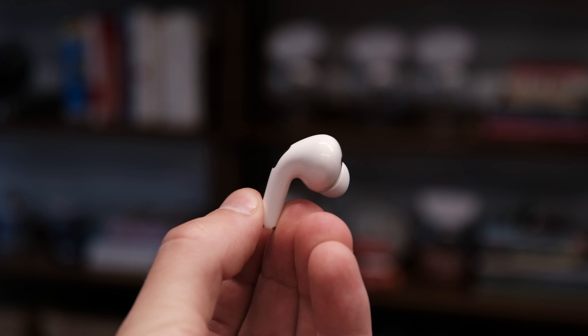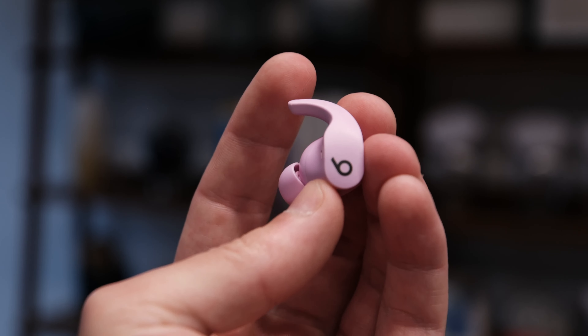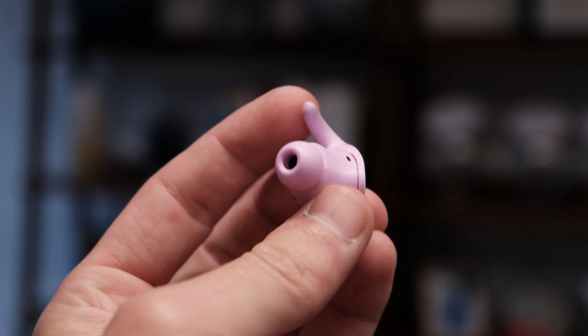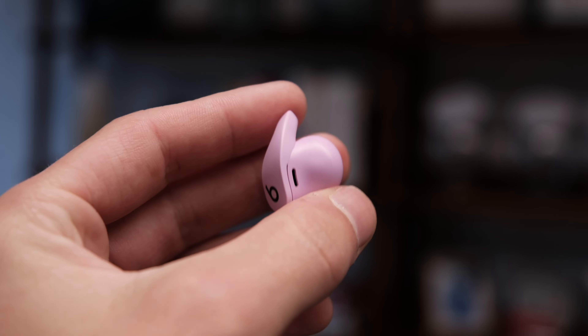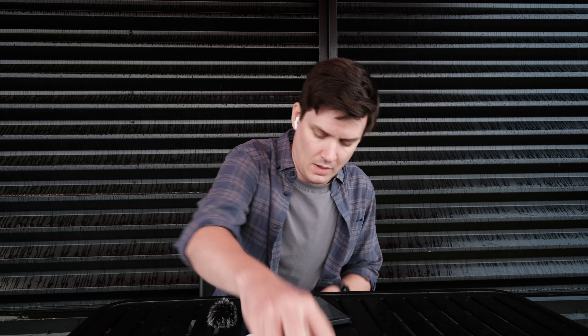Memes are modern art. The Pixel Buds Pro look like an egg. Elon Musk is not a lizard. So now we're testing out the Beats Fit Pro. Memes are modern art. The Pixel Buds Pro look like an egg. Elon Musk is not a lizard.